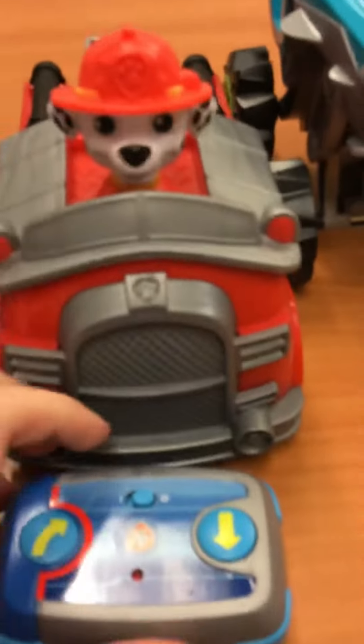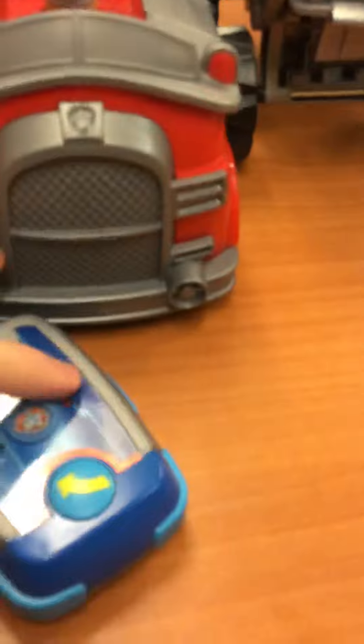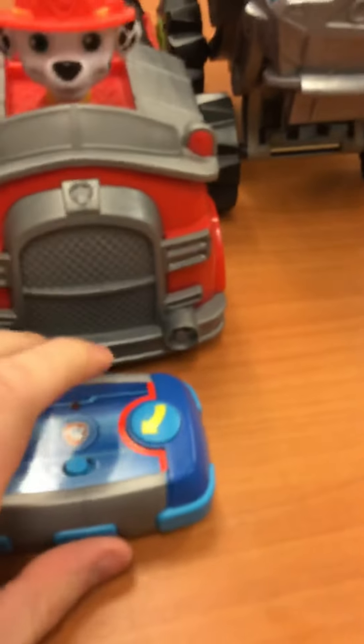And I got a Paw Patrol Marshall remote control car. I didn't put any batteries in yet, but I'll do that soon. I also got some other stuff — pretty cool.